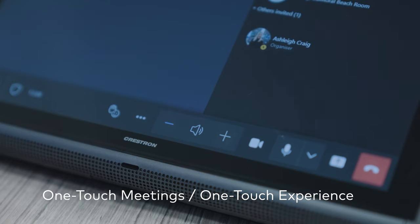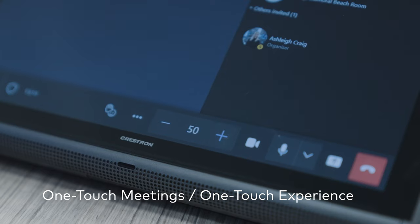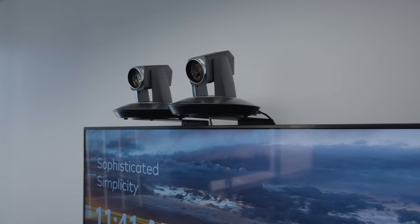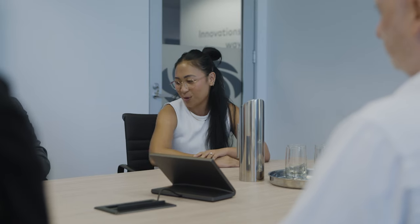Combined with Crestron Flex, the system also provides a one-touch meeting experience, where you can simply walk in and start your meeting. In today's modern work era, meetings are most successful when everyone feels fully connected and able to participate equally. So, with the new Crestron Sightline experience, better hybrid meetings are truly in sight.